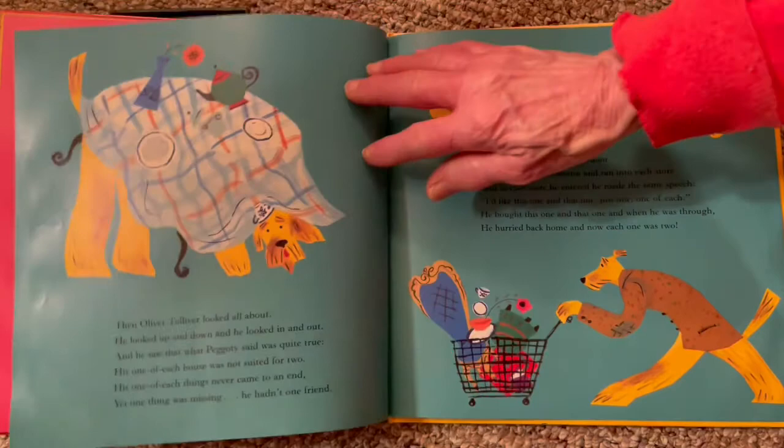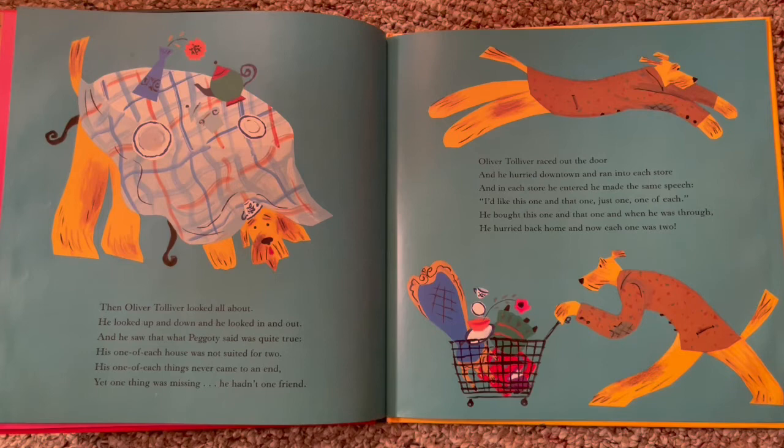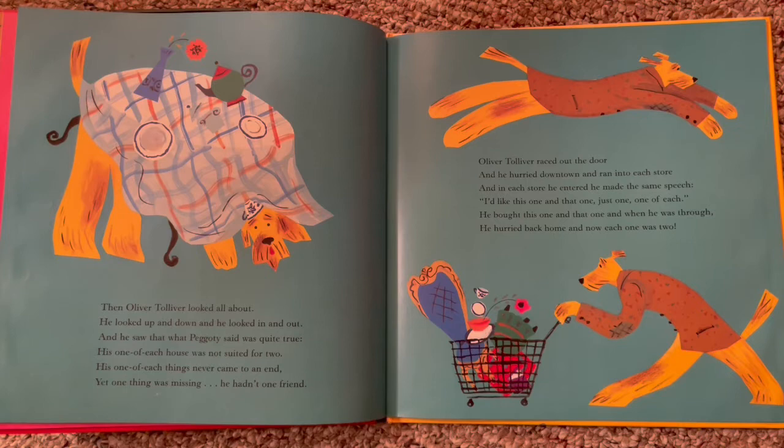Then Oliver Tolliver looked all about — he looked up and down and he looked in and out — and he saw that what Peggy said was quite true. His one of each house was not suited for two. His one of each things never came to an end, yet one thing was missing: he hadn't one friend. Oliver Tolliver raced out the door and hurried downtown and ran into each store. And in each store he entered, he made the same speech: 'I'd like this one and that one, just one, one of each.' He bought this one and that one, and when he was through, he hurried back home. And now each one was two.